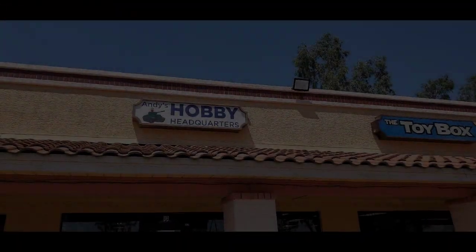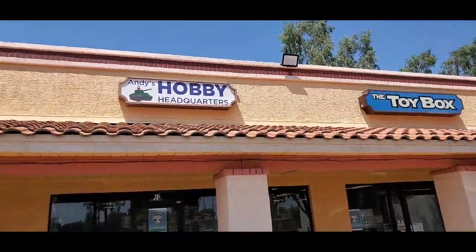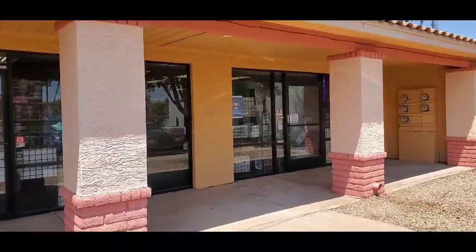Luca introduced us to his grandson Felix, who is one of the cutest kids I've ever seen — that's kind of fun. Please do stick to the end of the video because Luca does have an invite for us that I'm very stoked about and honored. Thank you Luca for helping us out. Thank you to Andy for letting us film in the shop on short notice. Hey, it's Brian and we are at Andy's Hobby Headquarters — we're going to pop in and see our friend Luca. Let's go in and see what's going on.